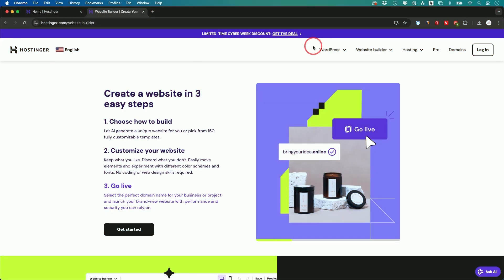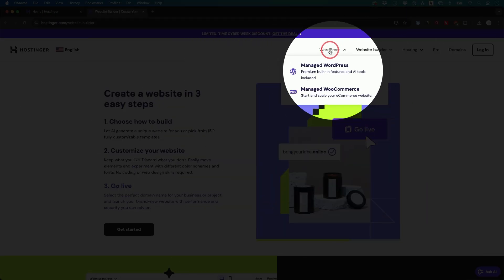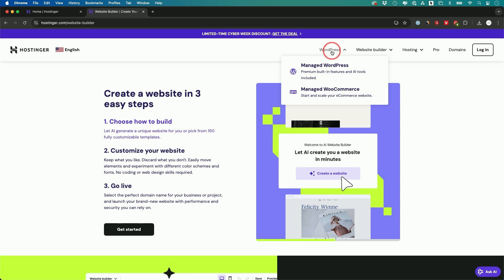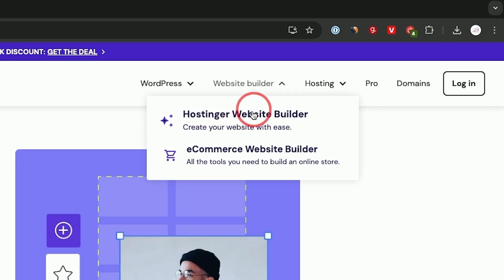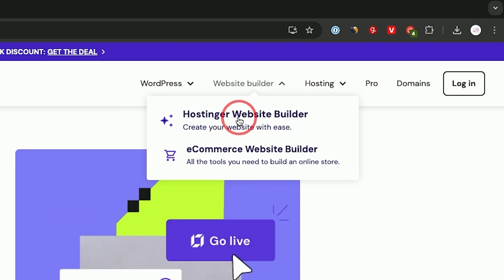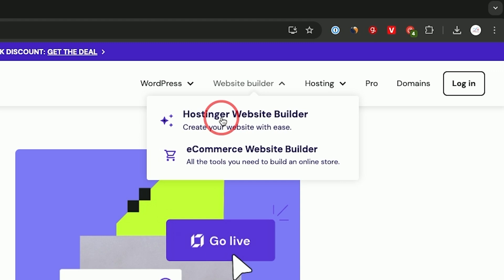With Hostinger, there are multiple ways you can make a website. You could make a WordPress website — over 40% of all websites on the internet are built on WordPress. But they also have the Hostinger website builder, which is really easy to use. And if you want to sell something on the internet, they have an e-commerce website builder too, like Shopify that I'll show you in a bit.